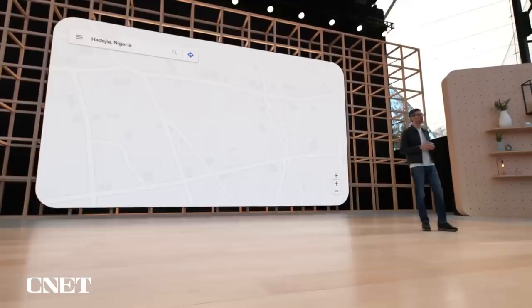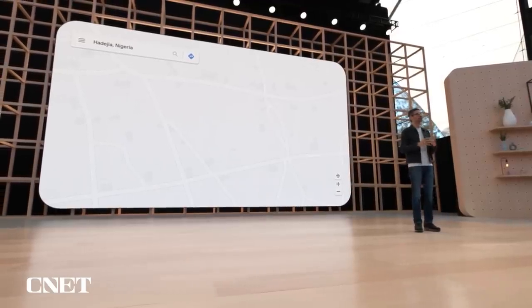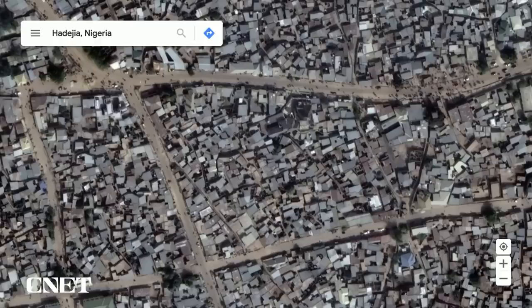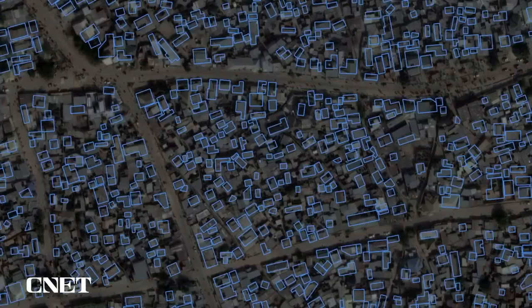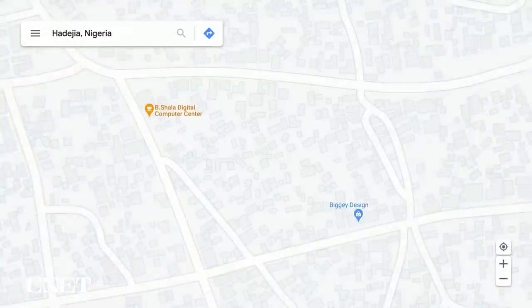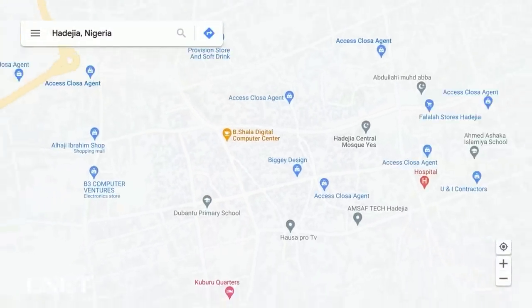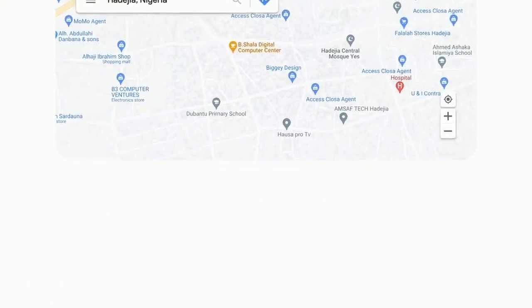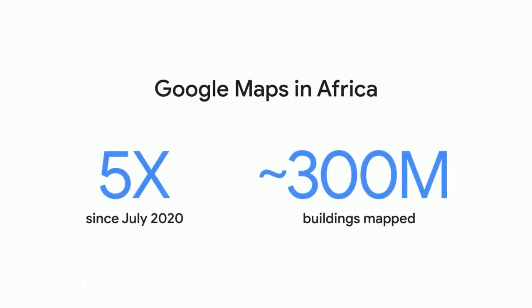Some remote and rural areas have previously been difficult to map due to scarcity of high-quality imagery and distinct building types and terrain. To address this, we are using computer vision to detect buildings at scale from satellite images. As a result, we've increased the number of buildings on Google Maps in Africa by five times since July 2020, from 60 million to nearly 300 million.